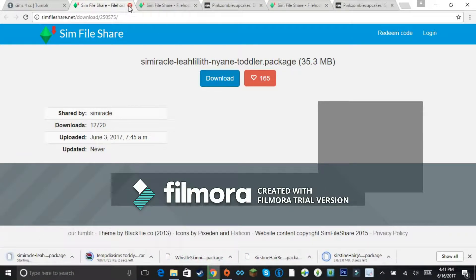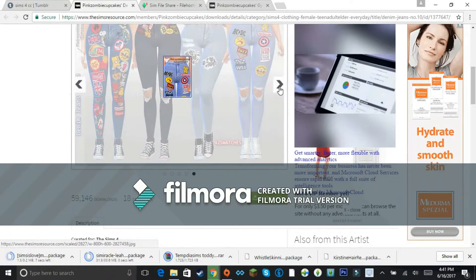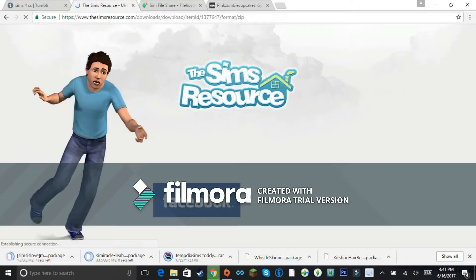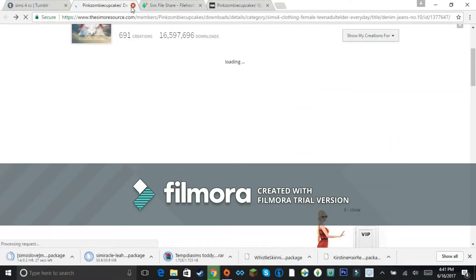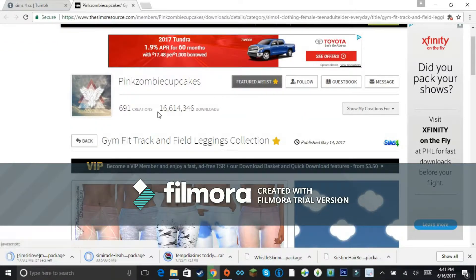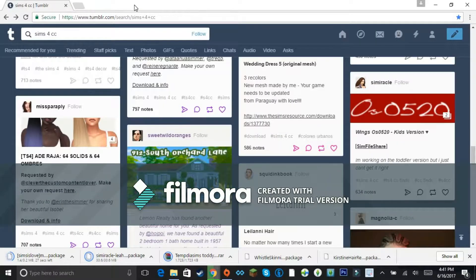Going through all the tabs can be a little bit of a hassle, but if you just stay focused you can get it all done. SimFileShare almost never crashes, but every once in a while something goes wrong — like this — and it's a bit annoying. Not cool at all.